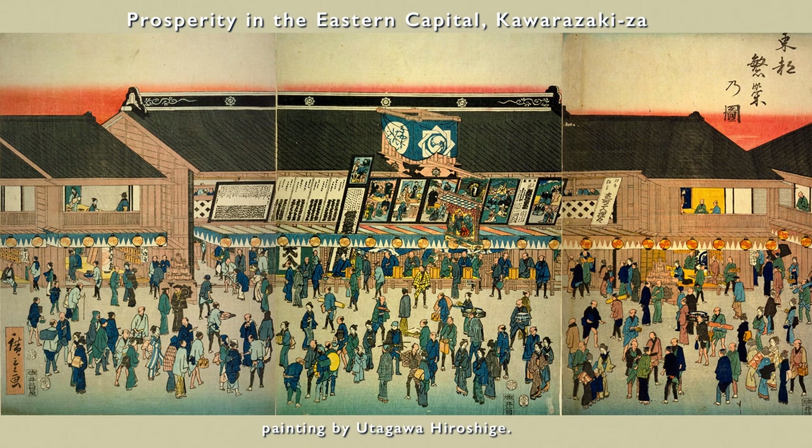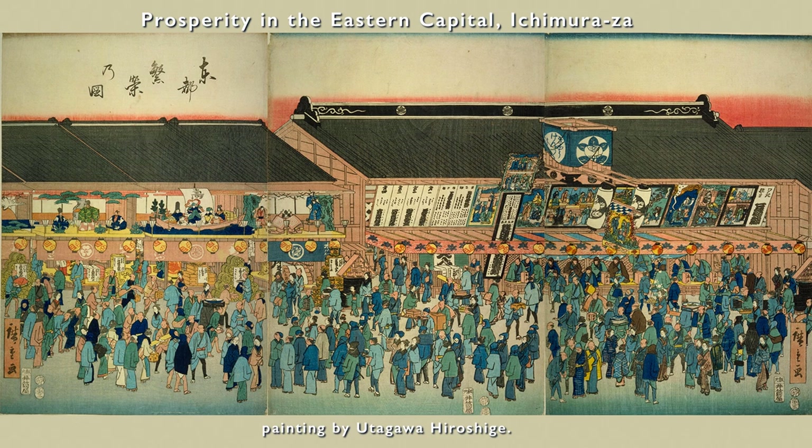The incident prompted the shogunate to forbid the playhouses from being rebuilt in the same location, and the following year they were forcibly relocated to the Asakusa Shadancho area, now part of Asakusa 6 Chome, Tokyo. The Morita-za Theater in Higashigenza was also forced to relocate. This newly established theater town in a remote area far from the center of Edo was named Tsuruwakamachi, after Kanzaburo Tsuruwaka, the original founder of the Nakamura-za family, but it was so remote that it did not attract customers in the early days.